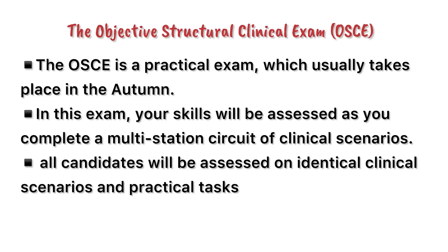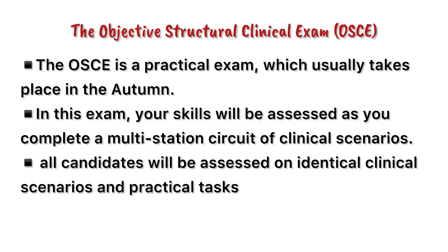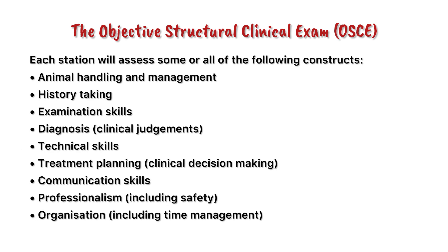Once you have completed the written exam, you have to take the Objective Structured Clinical Exam, that is OSCE. The OSCE is a practical exam which will be held in person in UK and it usually takes place in autumn. In this exam, your practical skills will be assessed as you complete a multi-station circuit of clinical scenarios. So the Statutory Membership Examination has two parts: the written part which you can take remotely from your country, and the practical part which will be held in person in UK.